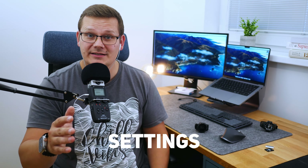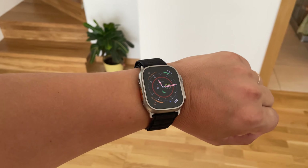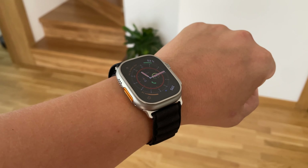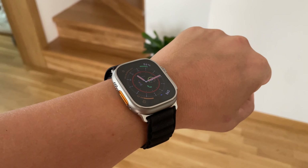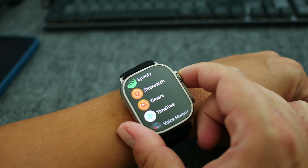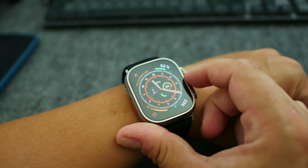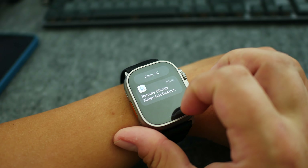I changed five settings in my Apple Watch Ultra just after unpacking to boost battery life and productivity. I will show you exactly what I did in the settings — battery and productivity together. I want my Apple Watch to last longer but at the same time I don't want to lose too many features.